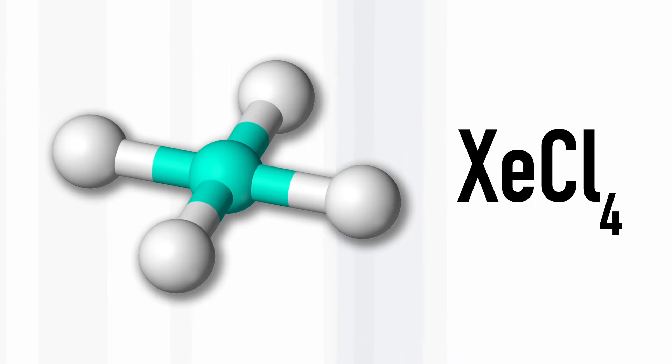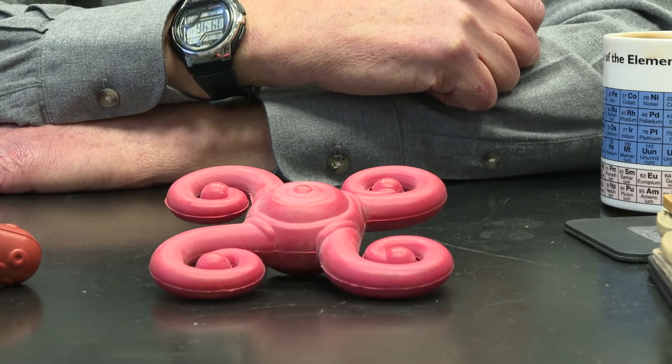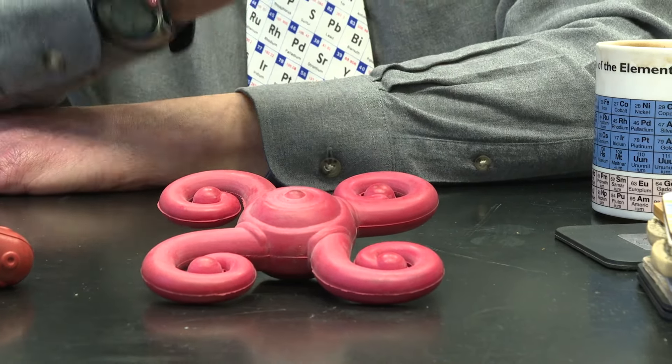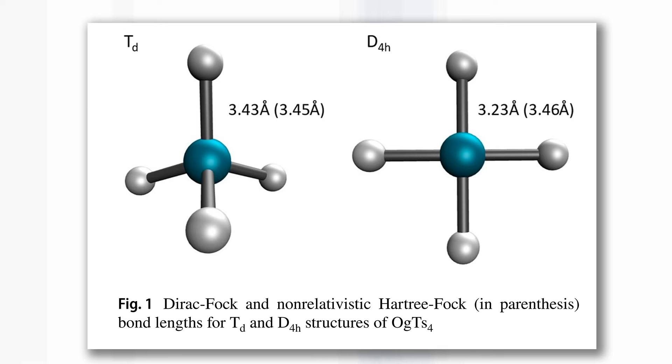And the fact that you can get a compound of oganesson and tenesine is really quite interesting. What shape is it? Well, if you asked inorganic chemists like me, they will say xenon tetrachloride is a square like this, so we'd expect oganesson tetratenesside to have the same shape. It turns out that these calculations suggest that it would be tetrahedral — that's not the shape that we might expect.